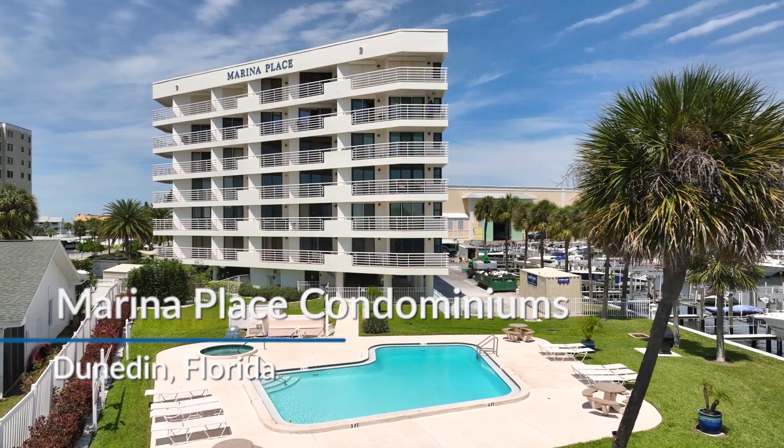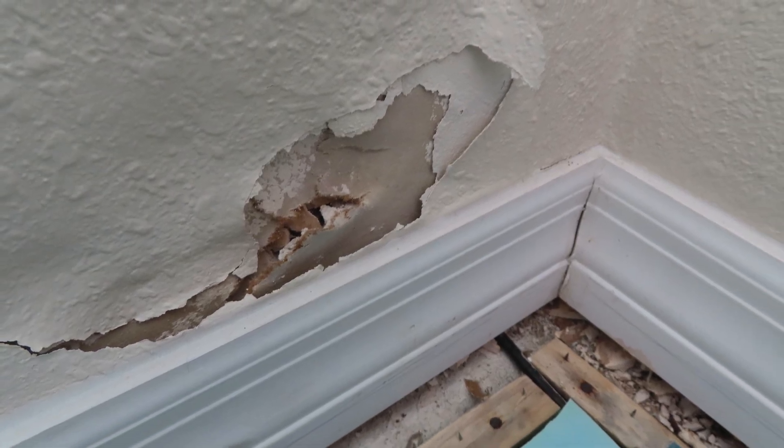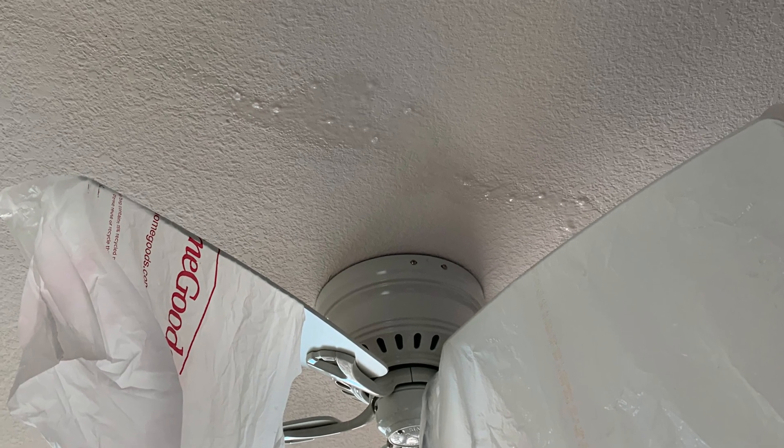My name is Robert McDonald. I'm the board president of Marina Place Condominium Association. A number of years ago we were experiencing some water intrusion in some of the units in the building. It was pretty bad to the point where water was dripping down through people's ceiling fans and through their windows and across the floor.